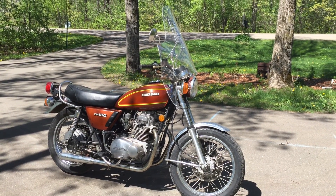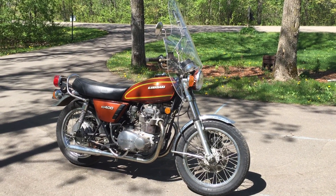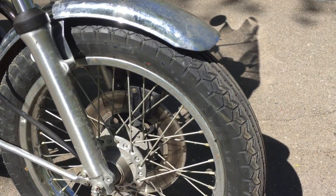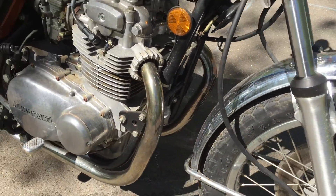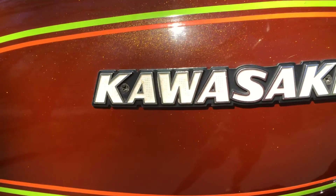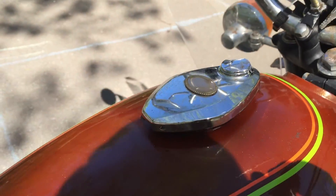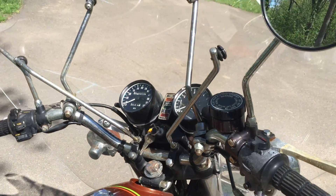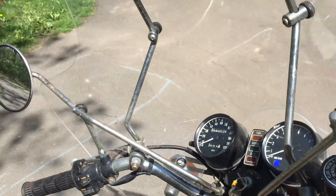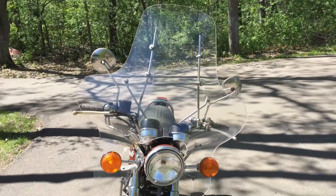This is a 1976 Kawasaki KZ400. Let's take a quick walk around here before we start this thing up. Tires are in good shape. Still has the sparkles in the paint. A little over 4,000 miles on it. High windshield.